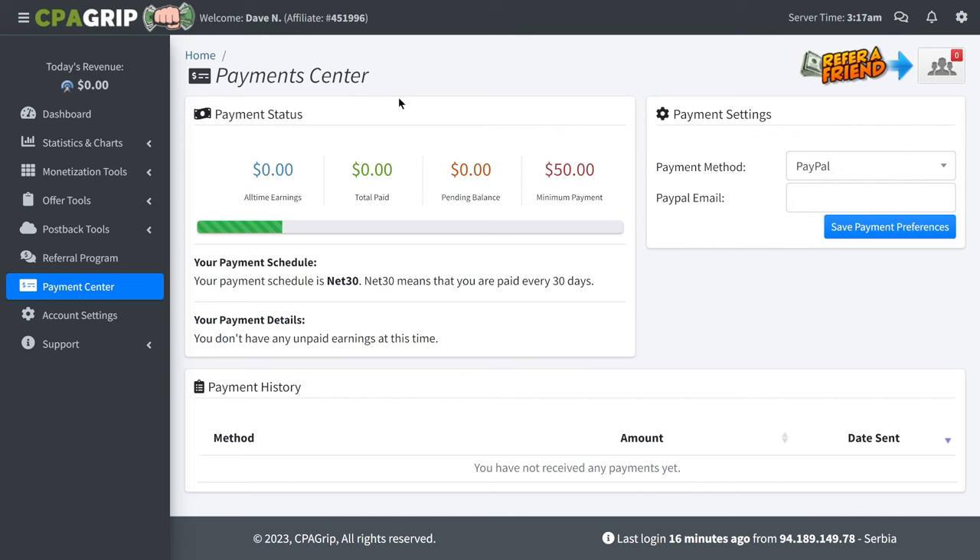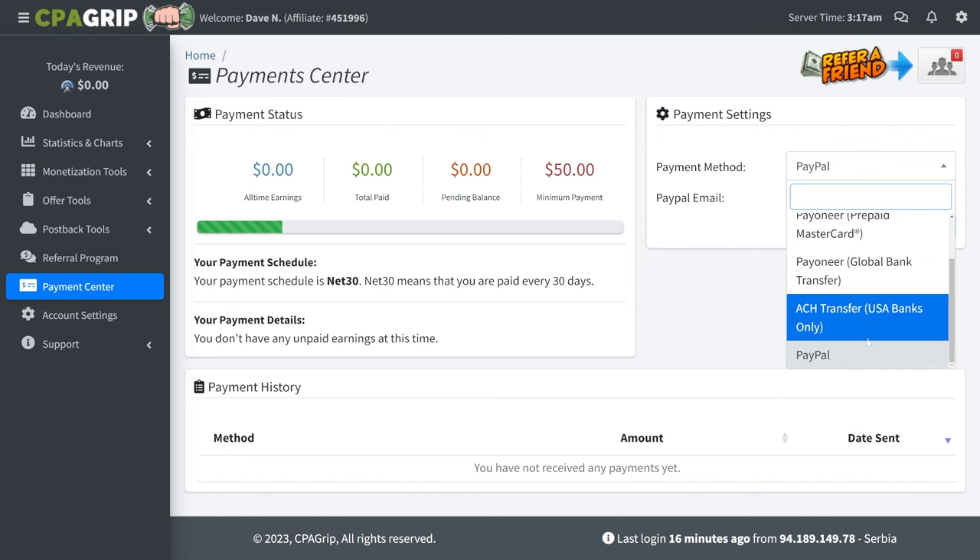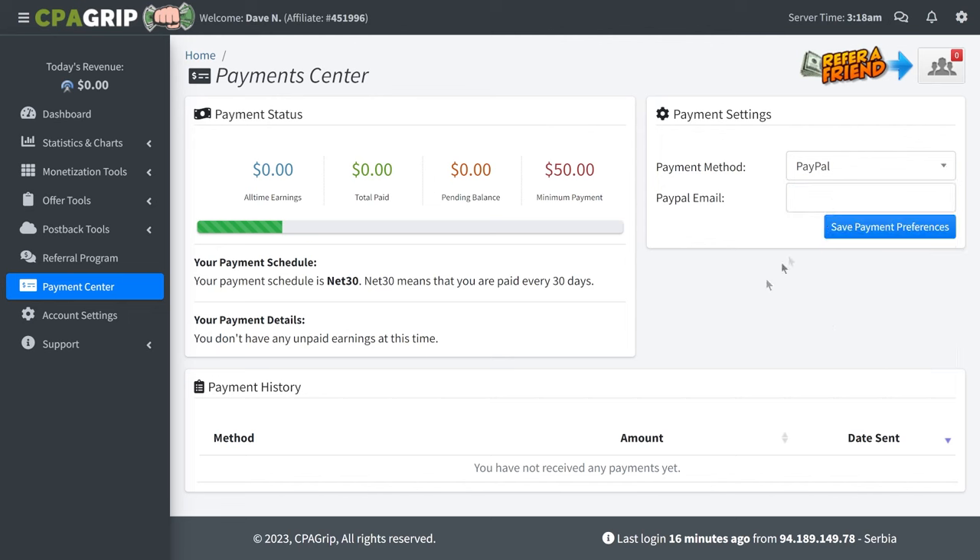In order to withdraw your money, just go to the payment center. As soon as you start making money, it's going to show up there. You can track your earnings, and on the right-hand side you can select how you actually want to get paid. They have quite a few different payment options — direct bank transfers, Payoneer, or PayPal. Just enter your PayPal email address, click on save payment preferences, and they will pay you every 30 days for whatever you make on the platform.